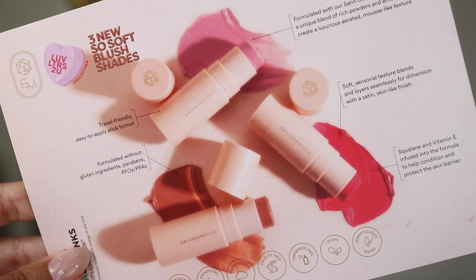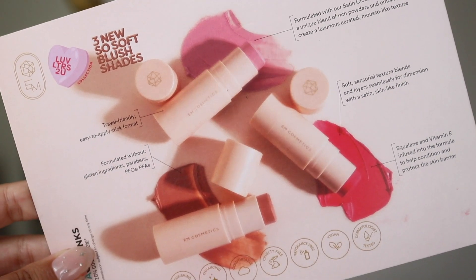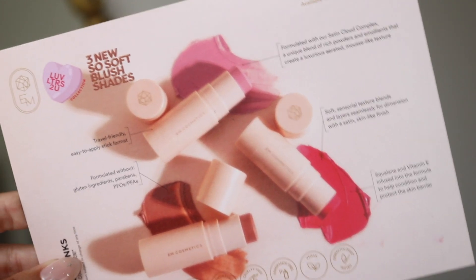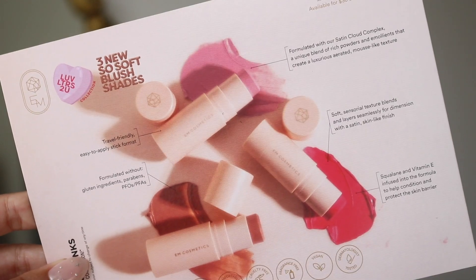And extra things they claim the So Soft Blushes are: nourishing, enhancing, comfortable, fragrance-free, cruelty-free, vegan. It has squalane and vitamin E infused in the formula to help condition and protect the skin barrier. Just a lot of amazing things and I really do love this formula. I think the shade Chiffon is my absolute favorite — it's probably gonna be one of my go-tos. I'm not gonna talk too much about them because I'm gonna talk about them while I'm applying during the tutorials. So let's just go ahead and hop into those looks.